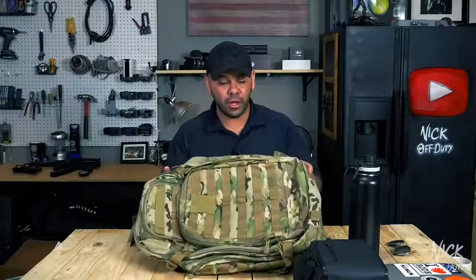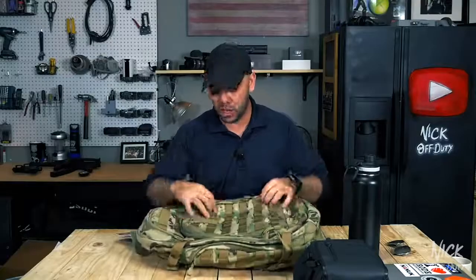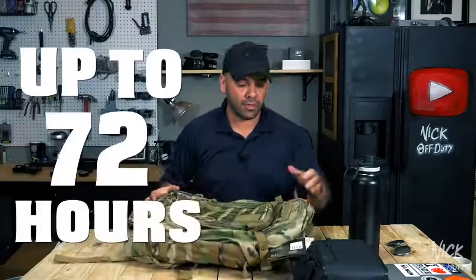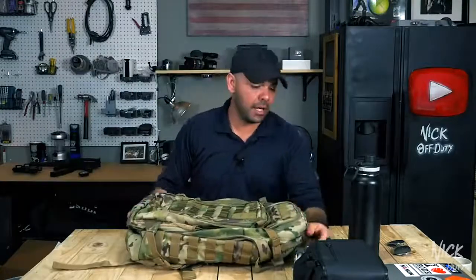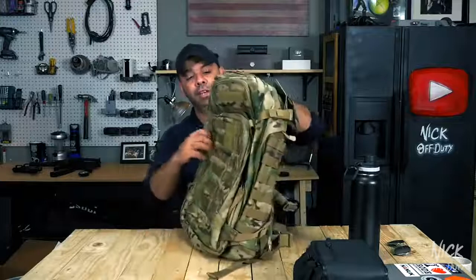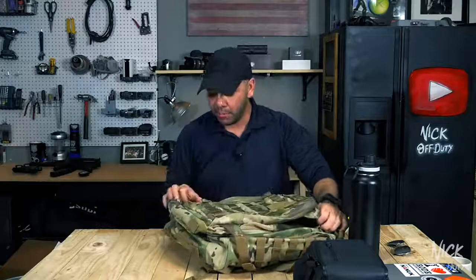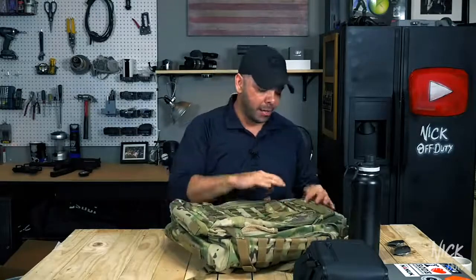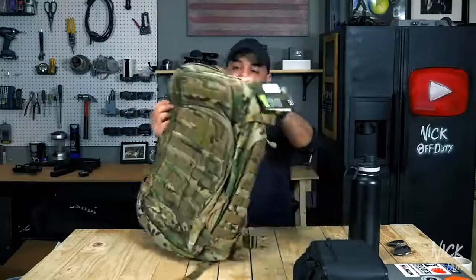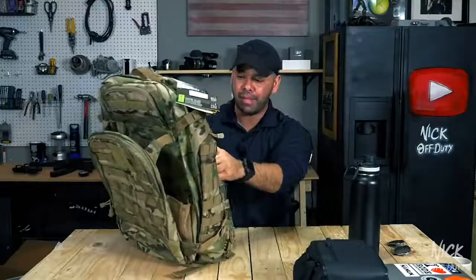It's huge. The reason they call it a Rush 72 is because it's large enough to fit supplies to last you for up to 72 hours. They also have a 511 Tactical Rush 24 and a 12 — not sure if they have a 48 — but I went with the 72 because I needed a lot of space. This is a brief rundown of the bag and how I'm going to use it. I'll run down the features and why I bought it.